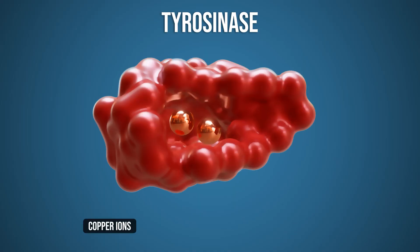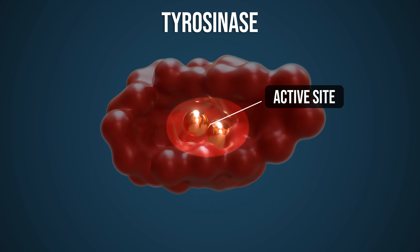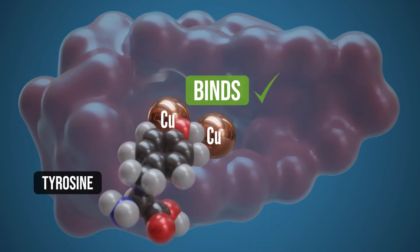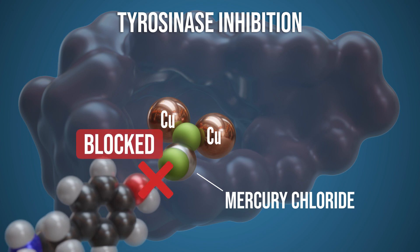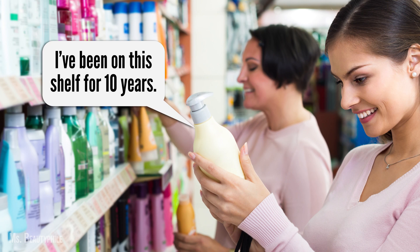At the heart of tyrosinase are two copper ions. The copper ions help the chemical reaction take place in the binding site, or active site. It's the binding of copper that triggers tyrosinase to go to work. But mercury is tricky and it can pull a great switcheroo — mercury stops melanin creation by competing with copper for the binding site. The mercury ions interfere with the copper ions in tyrosinase, basically making tyrosinase a dud. And since tyrosinase can't make melanin anymore, skin gets lighter.